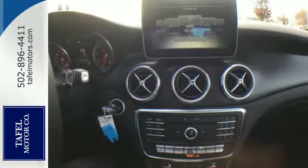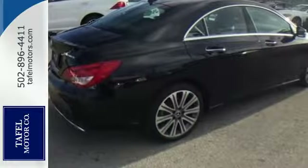A two-liter turbo engine, seven-speed DCT dual-clutch automatic transmission, and dynamic select with Eco, Sport, Sport Plus, and manual modes.